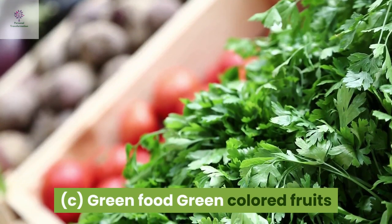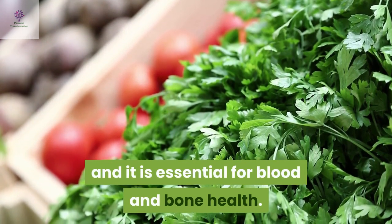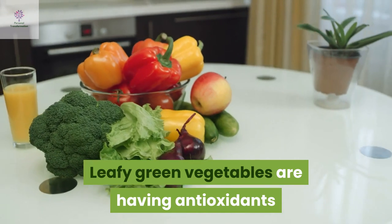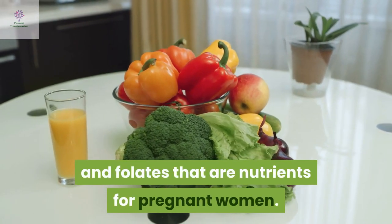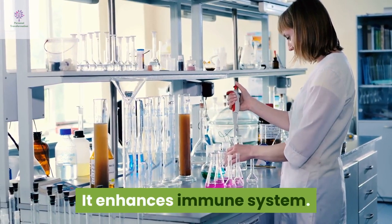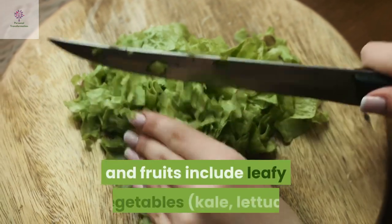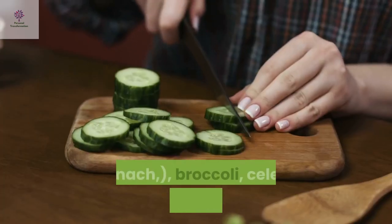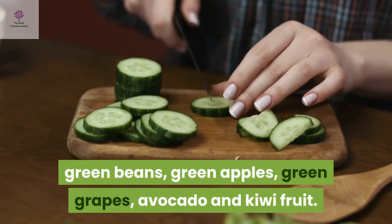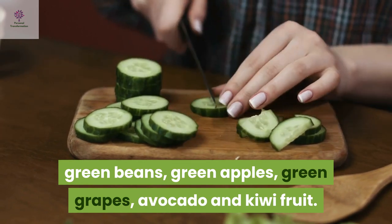Green food: Green coloured fruits and vegetables are rich in vitamins and are essential for blood and bone health. Leafy green vegetables have antioxidants and folates that are nutrition for pregnant women. They enhance the immune system. Healthy green vegetables include leafy vegetables, kale, lettuce, spinach, broccoli, celery, cucumber, asparagus, green beans, green apples, green grapes, avocado and kiwi fruit.